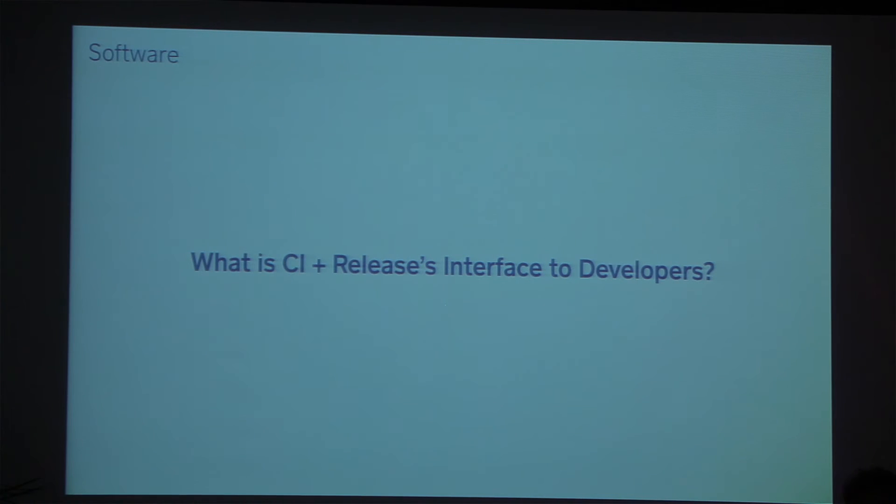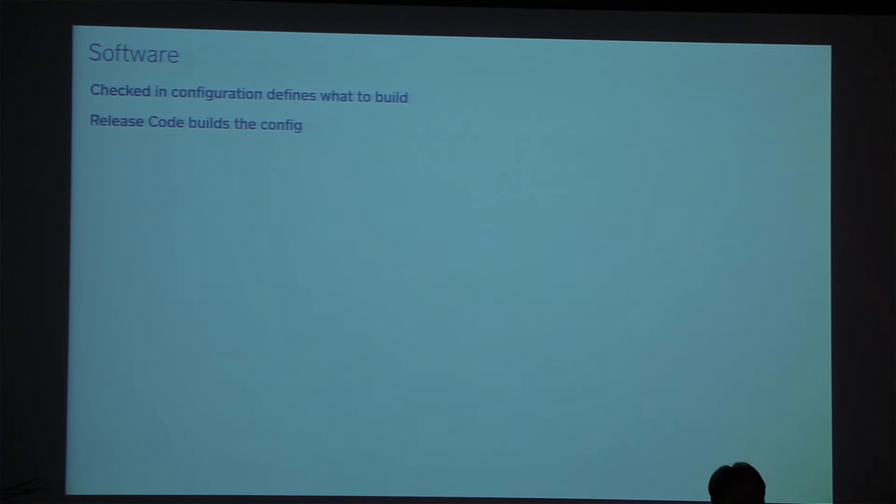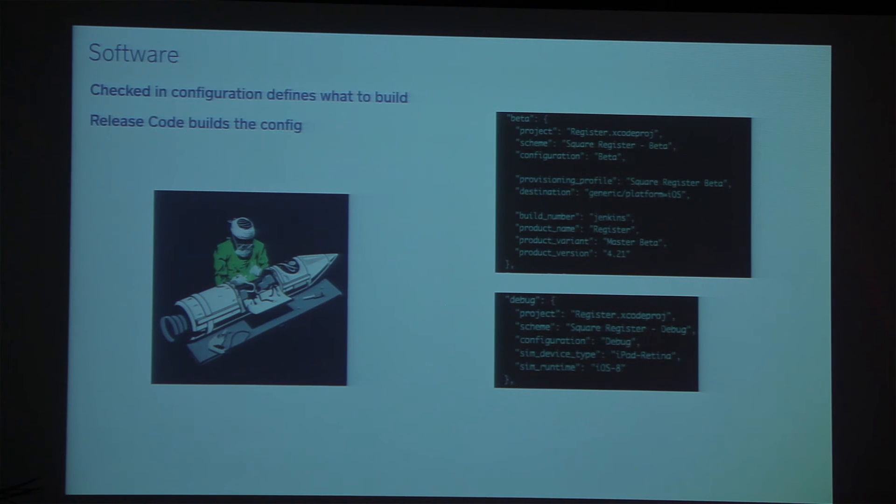Let's talk about software. The software layer we write is essentially an interface to developers — we want to enable self-service. The simple approach is kind of a solved problem: Travis CI does this. You have checked-in configuration that tells you what you're building, and some release code that checks out your app, reads the config, and does the build. This is a picture of some of our configuration files. We specify a provisioning profile, project, and scheme near the top. On the bottom we have a debug configuration where the sim device type is iPad Retina and the sim runtime is iOS 8 — that's what's going to be running your tests.